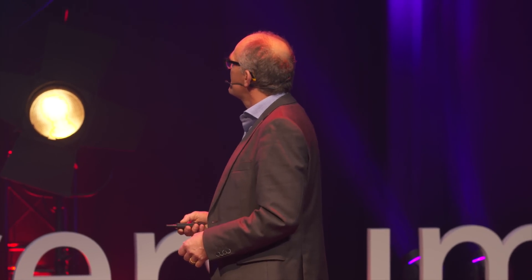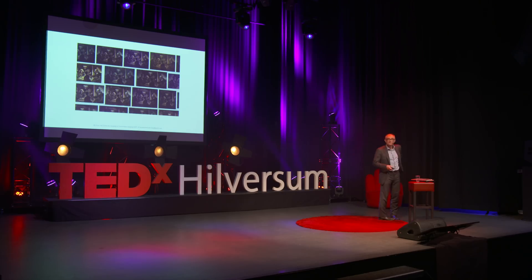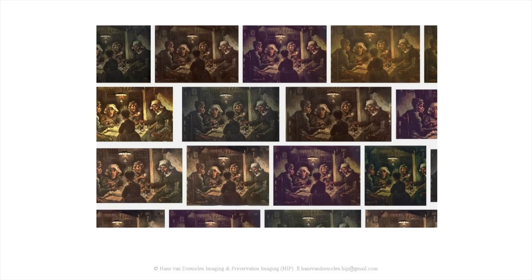When you go on the Internet and search for a painting you love, you see all different kinds of colors — and not only differences in colors, but also differences in the shape of the painting. If you take a look at these images, you can wonder which one is correct.